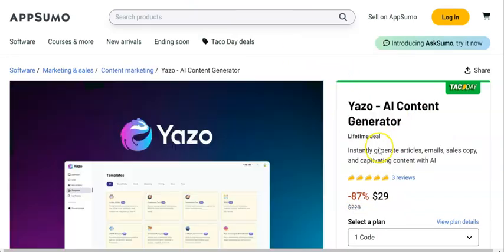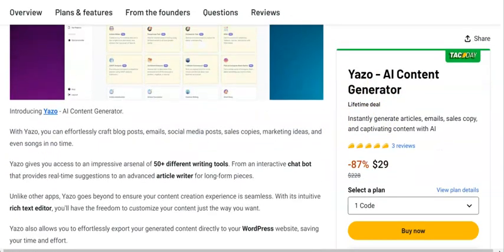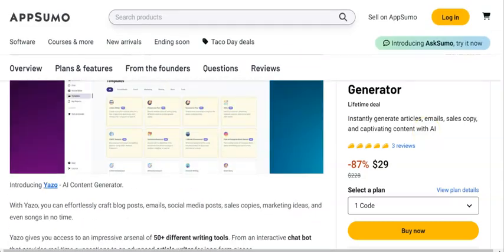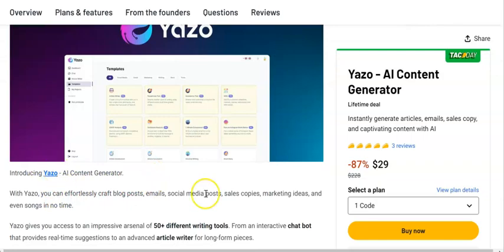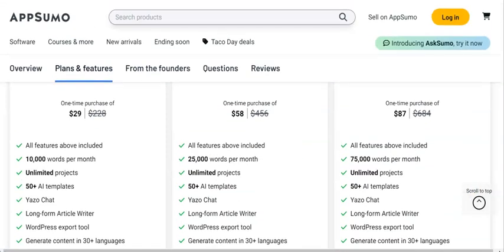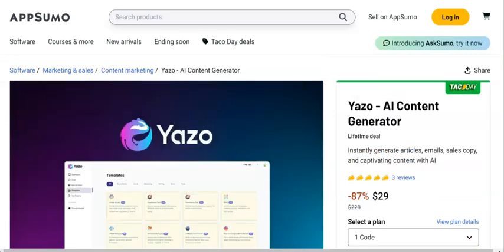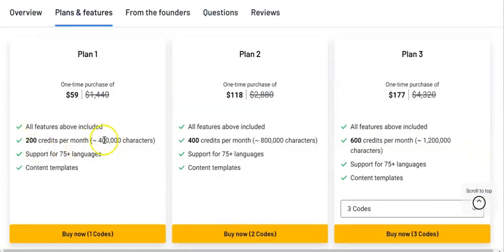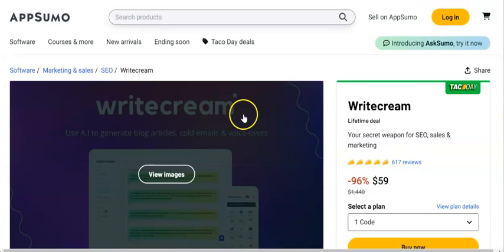If you need a cheaper option, they've got Yazoo. I haven't used this one personally, but you can check it out — it's $29 and lifetime. Just like Rightcream, it does articles, emails, and sales copy using AI. You can come over to AppSumo and search Yazoo, or click the link to check out their website and see how it compares to Rightcream. If you don't have the budget for Rightcream, note that Yazoo offers 10,000 words for $29. Compare the two plans carefully, because you might find Rightcream — even though it's more expensive — is better value for you.